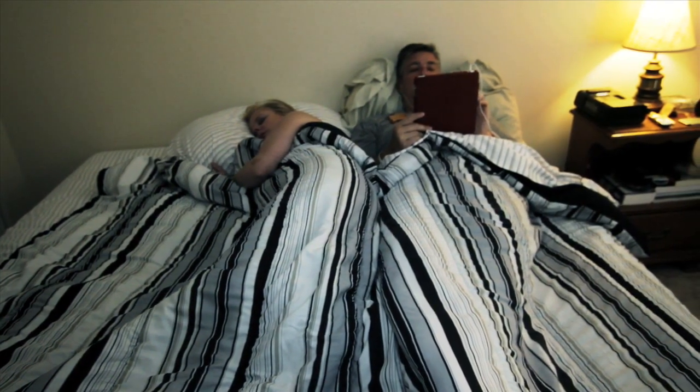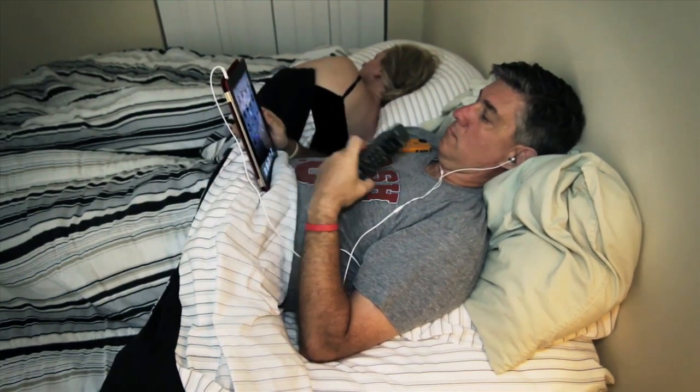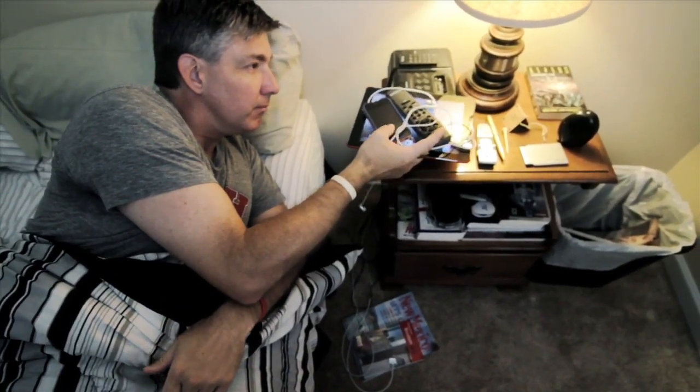How many times has this happened to you? Before you go to sleep, you lay your electronics in the moat surrounding your bed because you just don't have enough space on your nightstand. In the morning,